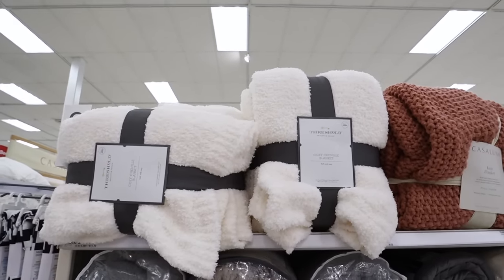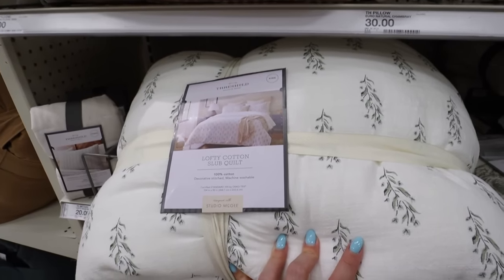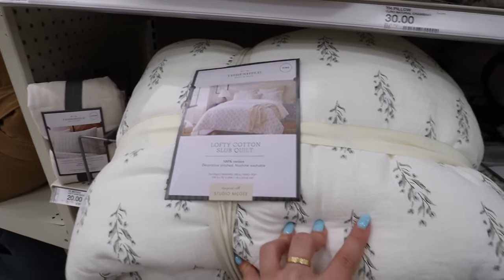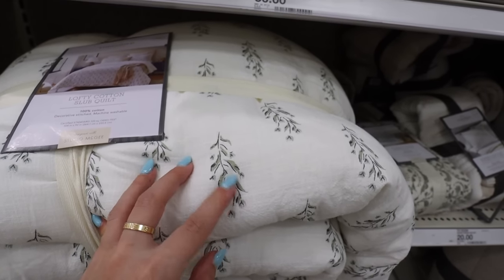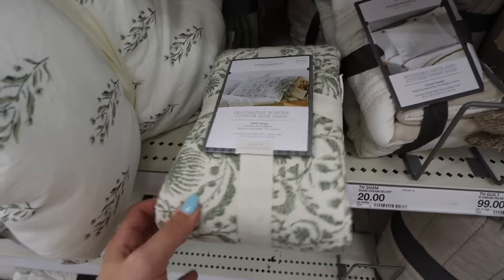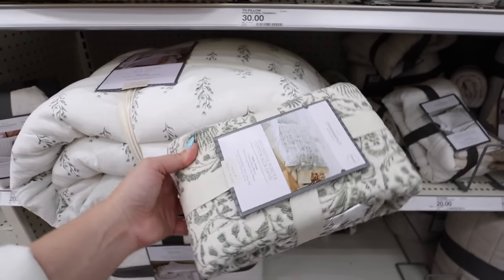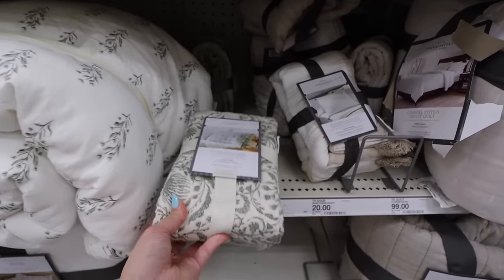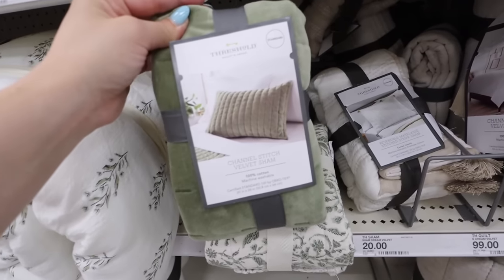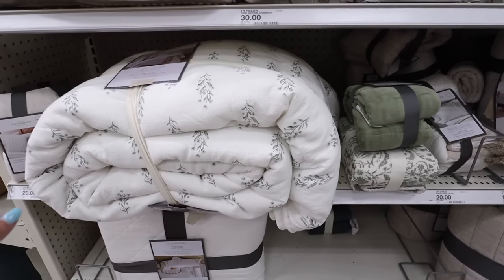This quilt I'm absolutely obsessed with — we need new bedding in our bedroom so desperately. It's the king size at $89, part of the sale at 20% off. I love this block print floral pattern in greens and blues. You do get shams with it, and right next to it are ones that kind of match with a more aggressive floral pattern — they go really well together. You could do bigger euro shams in something more plain, or solid. They also have a striped velvet sham option.